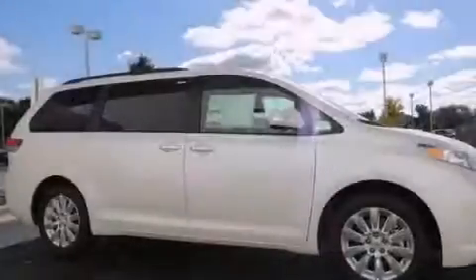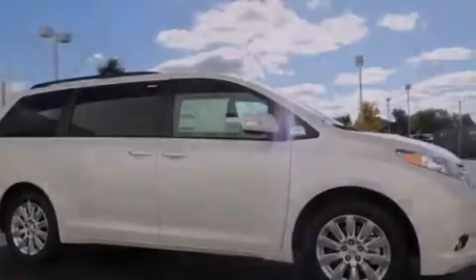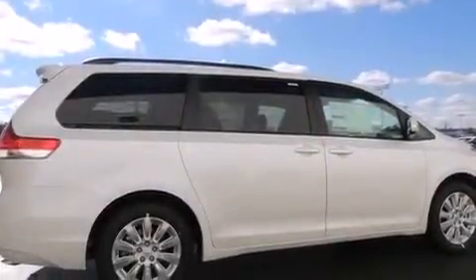Its top features include a power moonroof, heated seats, a 10-speaker audio system, alloy wheels, and traction control and stability control systems.